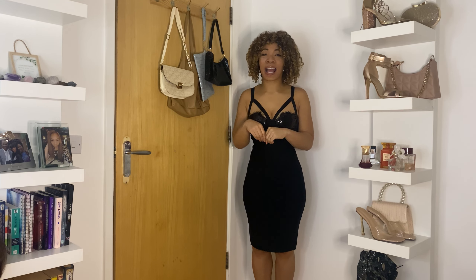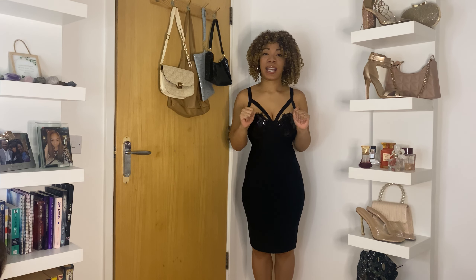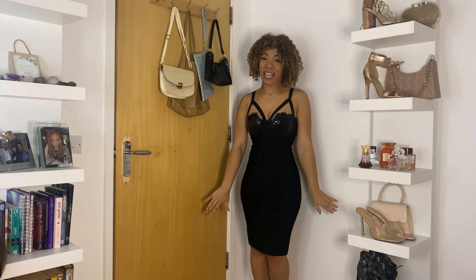As you can see from the vibes, this is it. I think I've got one more final dress, but let me do a little runway for you guys.